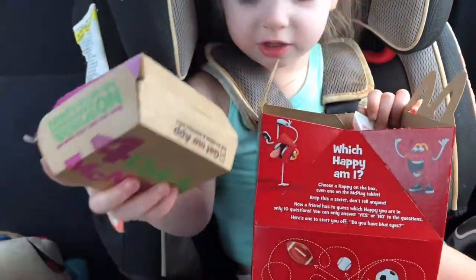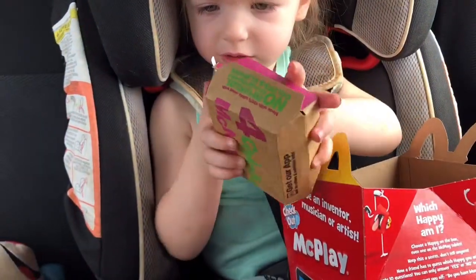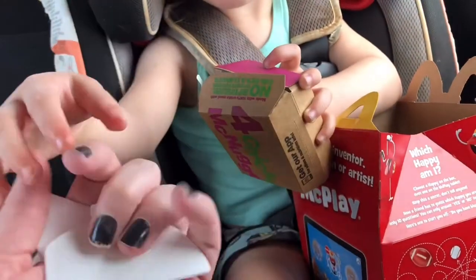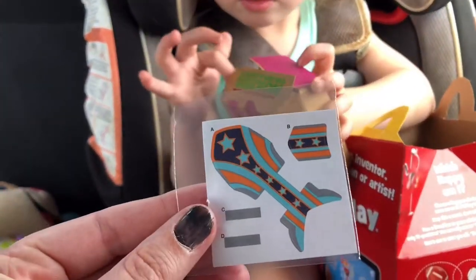I'll make sure I put these together for you guys so you can see it in full. Goodness, there's a lot of pieces to this. It's got the Hot Wheels logo on it there. Hold on, Sweet Pea. And then there's our sweet little decals.